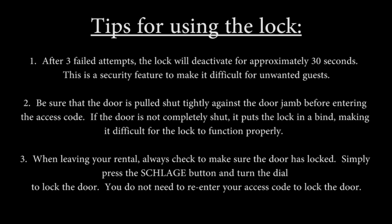One last tip: be sure to make sure the door is completely shut and pulled against the door jamb tightly before entering the door code. If the door is in a bind, the lock may be difficult to operate.